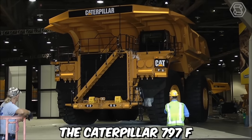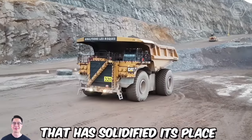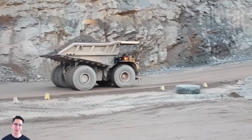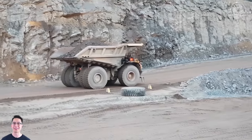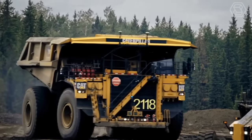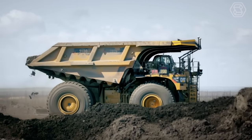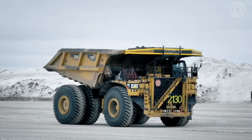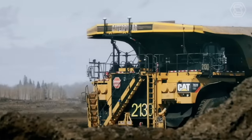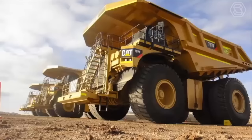The Caterpillar 797F off-highway truck is a colossal and highly capable machine, one of the largest and most powerful trucks in the world. Its rugged construction coupled with a powerful engine allows it to tackle the most challenging terrains in mining applications. The 797F represents the next generation of Caterpillar's off-highway trucks with advancements in payload capacity, engine technology, drivetrain efficiency, and operator comfort.